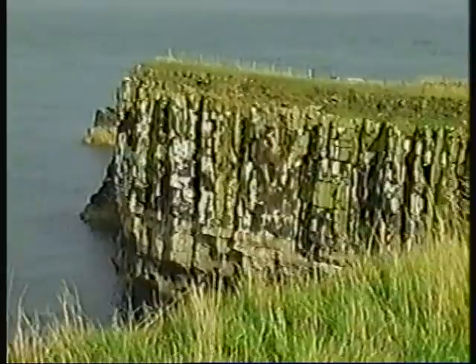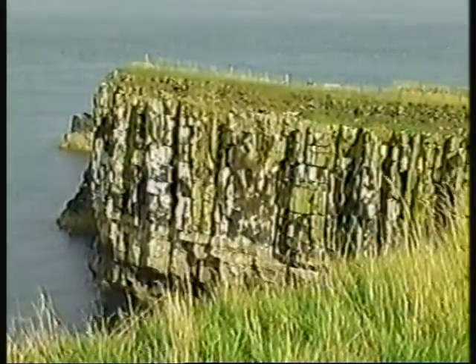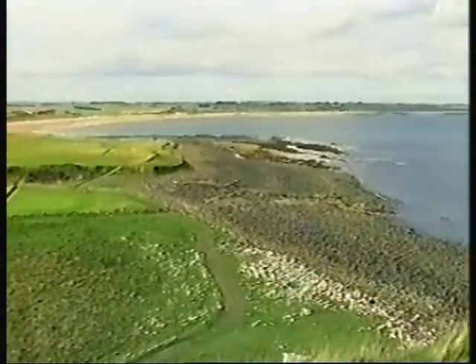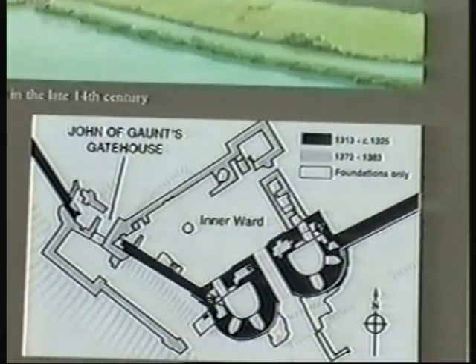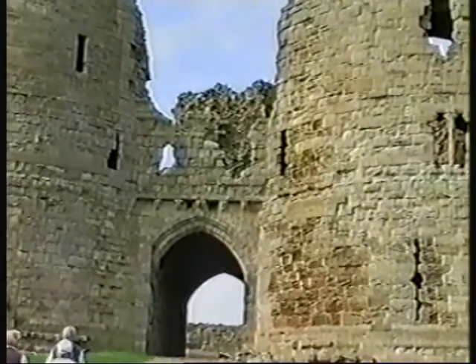It was built in the 13th century and relies on an outcrop of whinstone for its solid foundations. The beach below the castle is littered with blocks of whinstone. An artist's impression gives us an idea of what it looked like at the time of John of Gaunt. The castle itself is built of a softer, more easily worked sandstone.